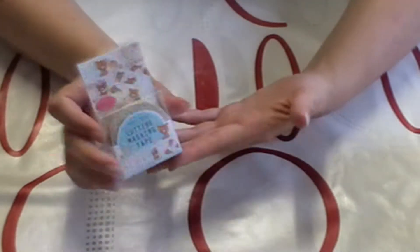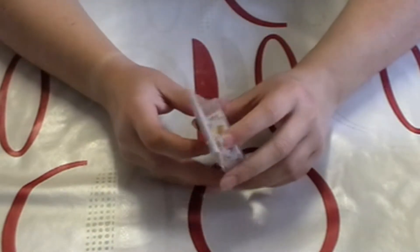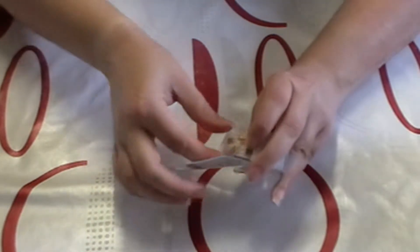The second thing I got, which I believe was also five dollars — this is something I saw a while ago and didn't really understand what it was. This was 300 yen plus tax; I paid five dollars and I'm quite happy with that.